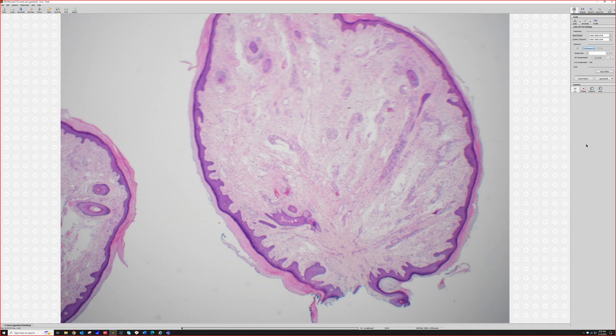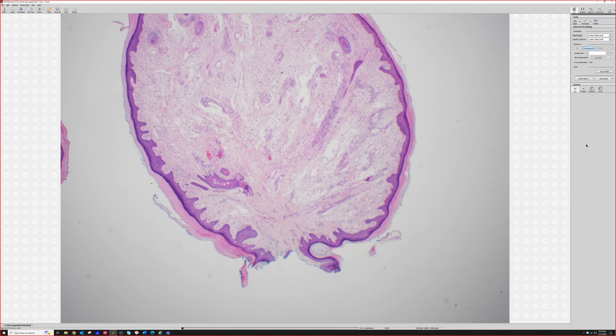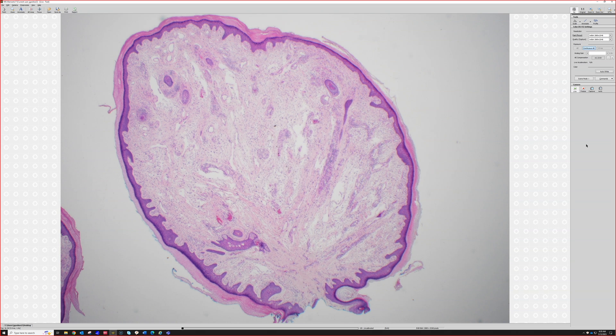Oh, now this is fun — that's a big one. Can't even get the whole thing quite on the screen. Okay, there we go. Any ideas from low power? Yes, you are right — you got it from low power, very good. This is a lot bigger than the angiofibromas, aka fibrous papules, that we see most of the time, which is why it's in the study set.